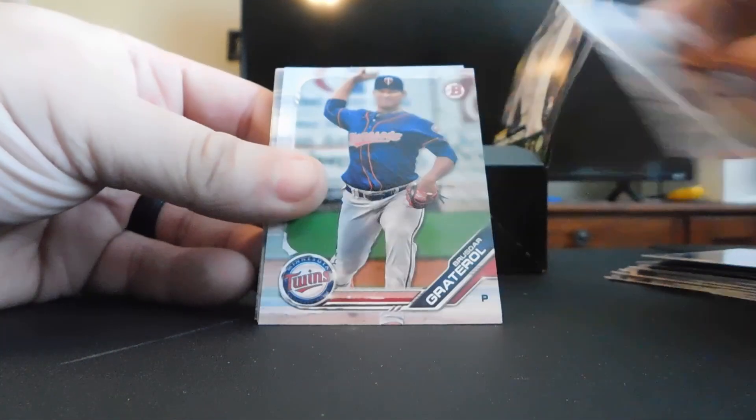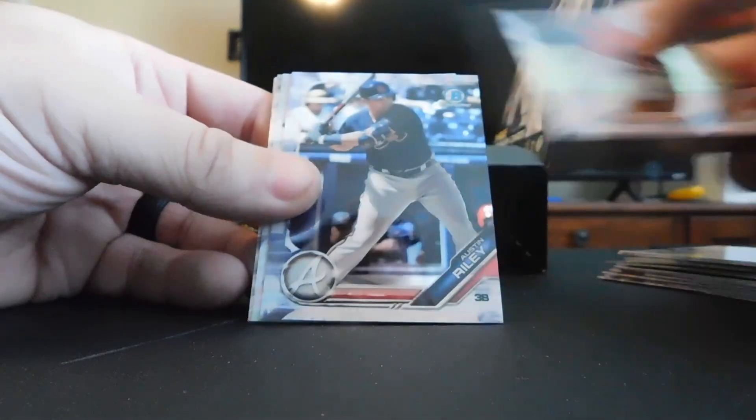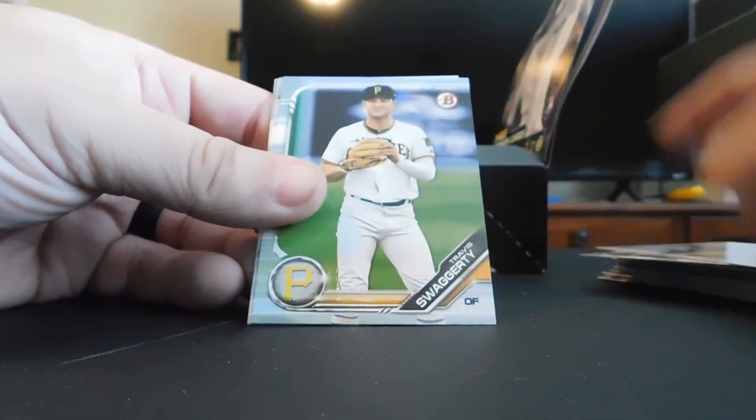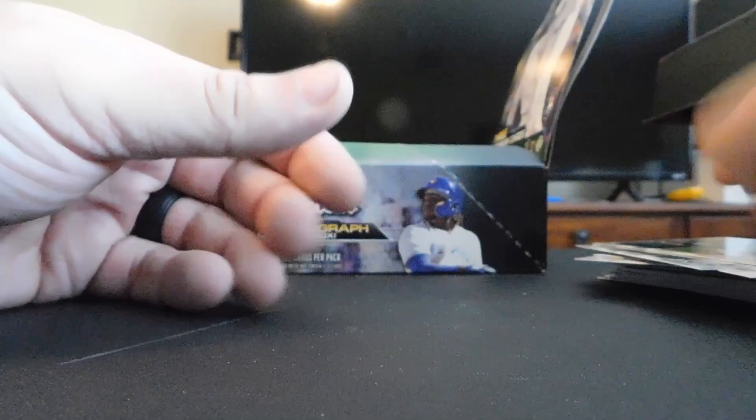Justin Dunn, Nick Neidert, Brewdar, Graterol — supposedly super nice. Joe Adell, Austin Riley, Matthew Liberatore, Senzel, Nate Pearson, Swaggerty, Honeywell, Forrest Whitley, Lambert, and Dylan Cease. Two packs left after this. Let's skip the base — Gavin Lux, Corey Ray.